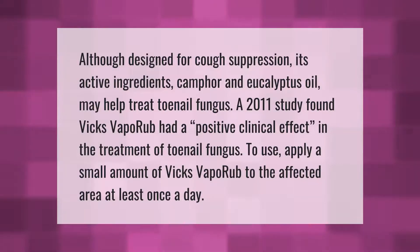Although designed for cough suppression, Vicks VapoRub's active ingredients — camphor and eucalyptus oil — may help treat toenail fungus. A 2011 study found Vicks VapoRub had a positive clinical effect in the treatment of toenail fungus. To use, apply a small amount of Vicks VapoRub to the affected area at least once a day.